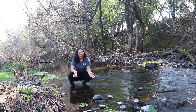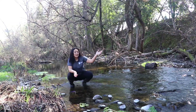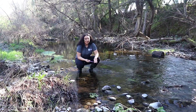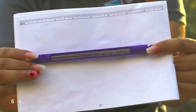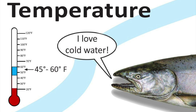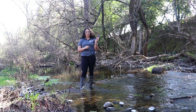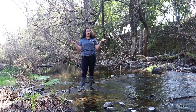I wonder why the water is so cold. Could it be from the trees and the shade? What do you think the temperature is? Let's test it out. Wow, that was a perfect temperature. Just like us, the steelhead need a healthy habitat in order to survive and thrive.